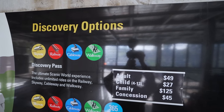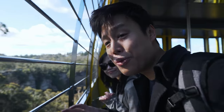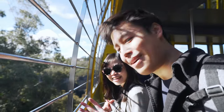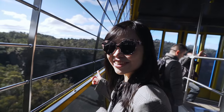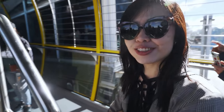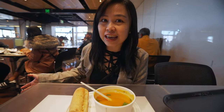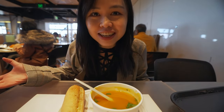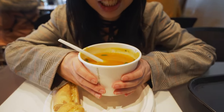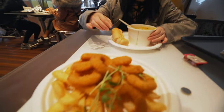There are four attractions to do here around Scenic World. For the best value, get yourself the Discovery Pass at $49 which includes all the attractions. Check out the view — we are currently on the Scenic Walkway, quite an experience with almost 360 degrees of view. You can even see through the floor and there's a waterfall right there. In the Scenic World main building there's a cafeteria, cafe, and gift shop. I got myself a pumpkin soup — great for this chilly winter — and some calamari.